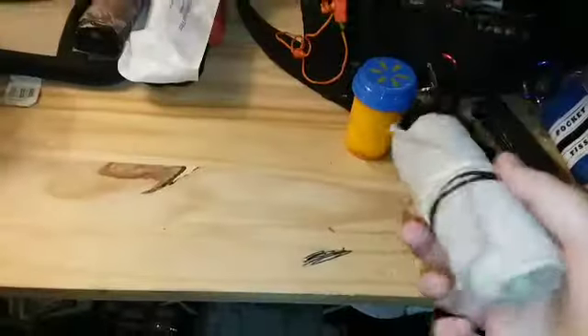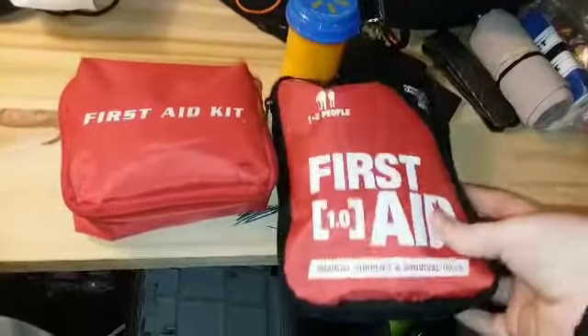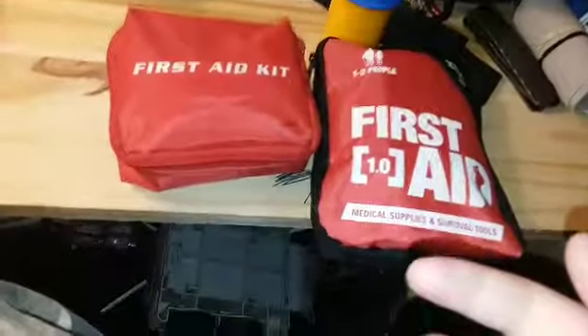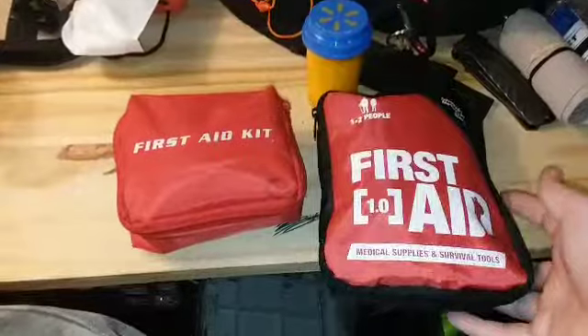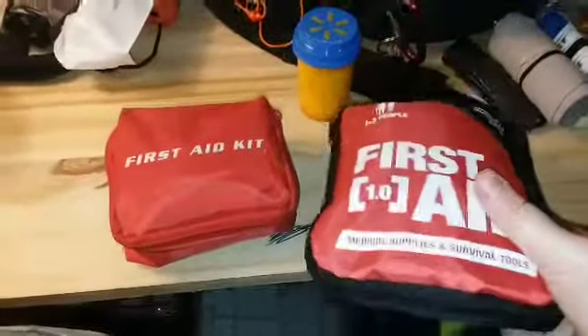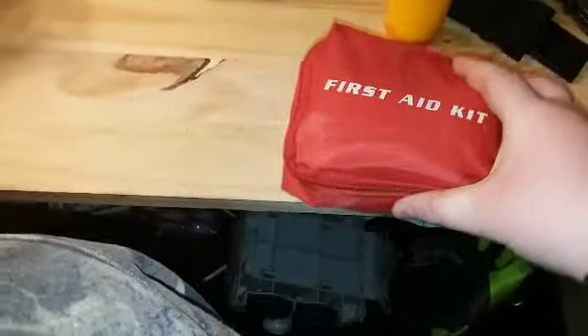For medical stuff, I've got an ace bandage. I have two different first aid kits. One is a normal kit for day-use with basic supplies and band-aids for cuts. The other has a bit more in it — more tape and additional first aid items — so I'll probably go with that one.